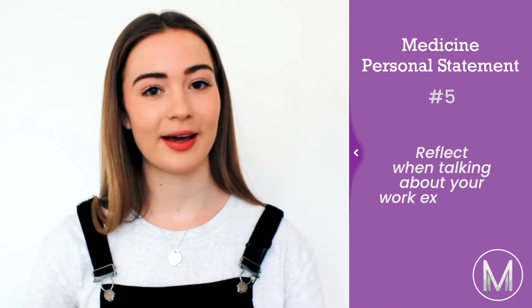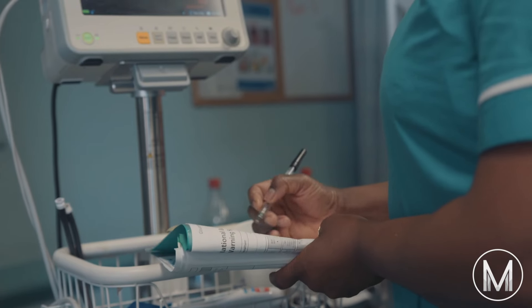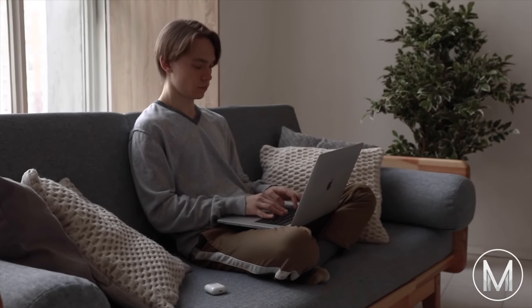Number five: reflect when talking about your work experience. Universities understand that some people find it a lot easier or harder to find work experience than others. Remember, it's much better to organise it yourself rather than have your mum organise work experience with a top brain surgeon who happens to be her best friend. If you spent ages emailing hospitals asking for work experience, mention that you sorted it yourself — show initiative, because that is what medical schools want to hear. Even if you only have GP work experience, you can draw incredible experiences from it; if anything, you'll probably get more out of the GP one.